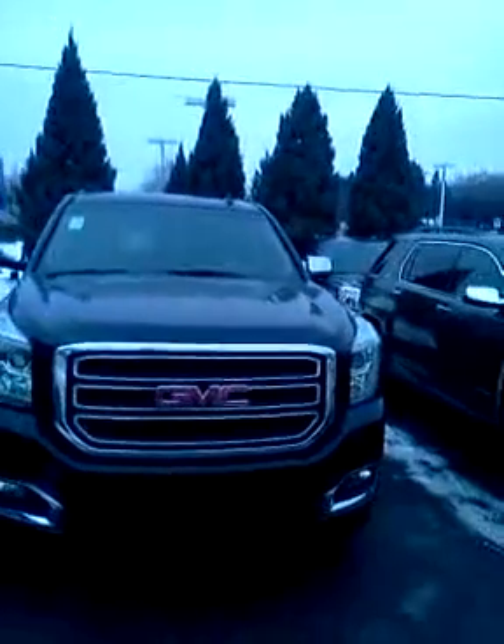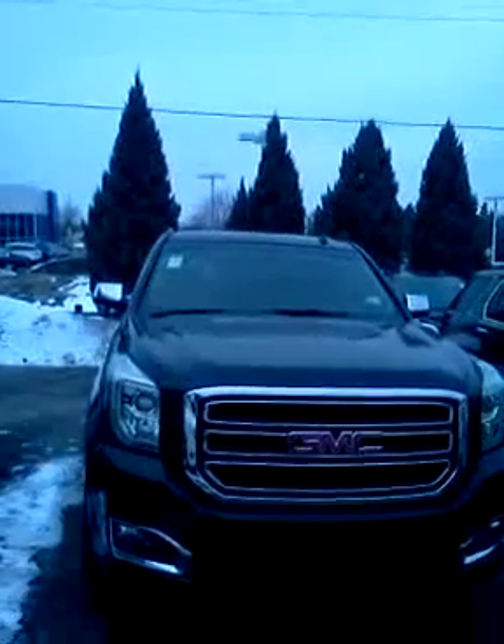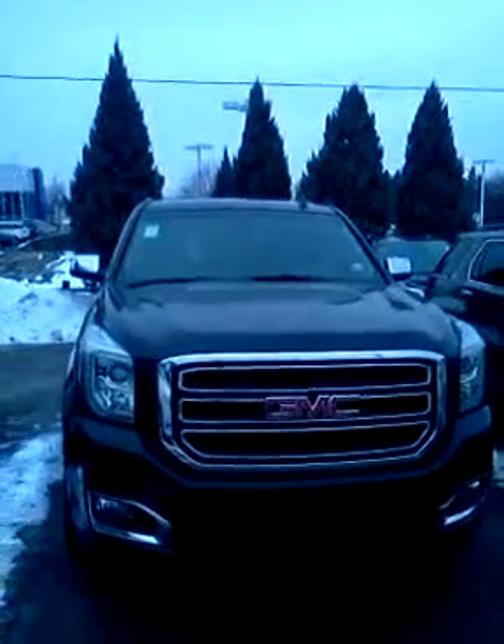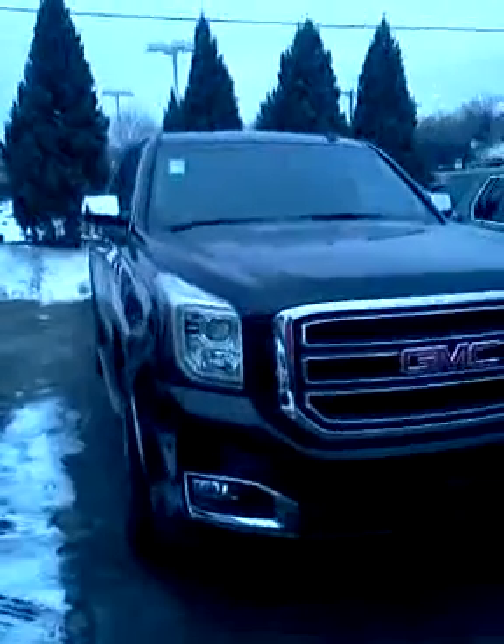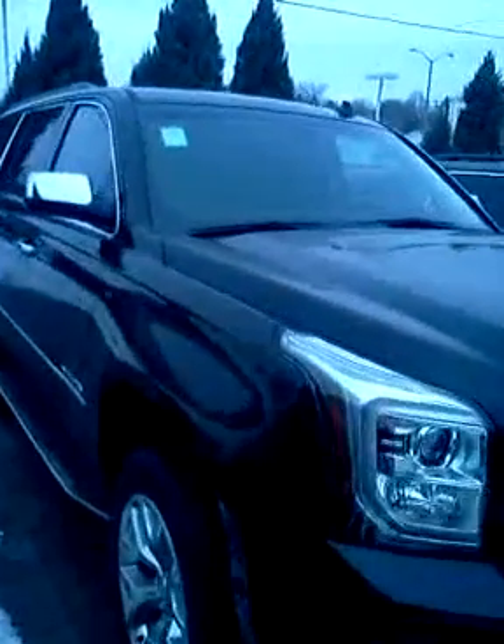Hi, Gregory here at Boucher GMC. I just wanted to show you the 2015 Yukon SLE that you inquired about. It features some nice chrome accents, fog lights, LED headlights with HID headlights, and we also have the running boards.